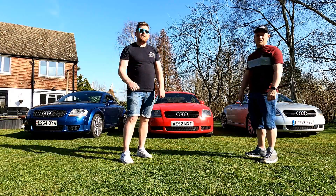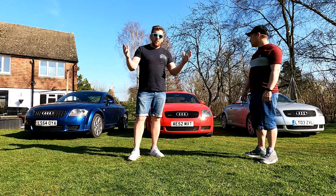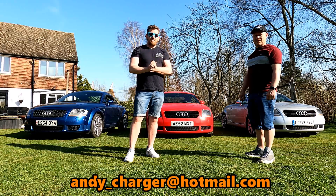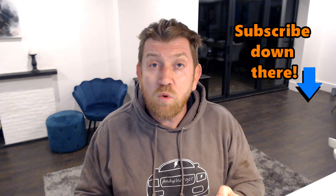That wraps up this episode of TT Meets TT. A personal thank you to Chris for coming down and showing us his great Mark 1 - a fantastic car. If you want to join us at Springfest on Sunday the 24th of July, please drop an email at the address on screen. The car is great example with some really nice mods, sounds great and is pretty rapid. If you'd like to feature your car on TT Meets TT, drop an email at the address on screen. Please give this video a thumbs up and consider subscribing for a whole host of content on the Audi TT Mark 1. Thanks for watching and take care.